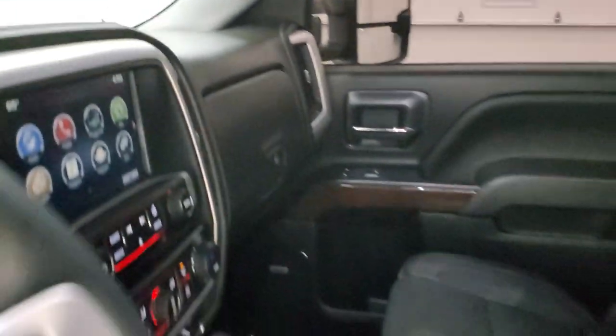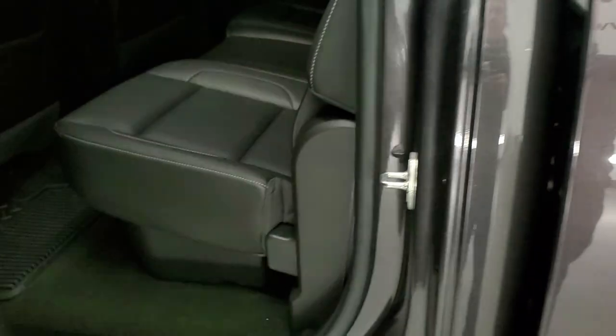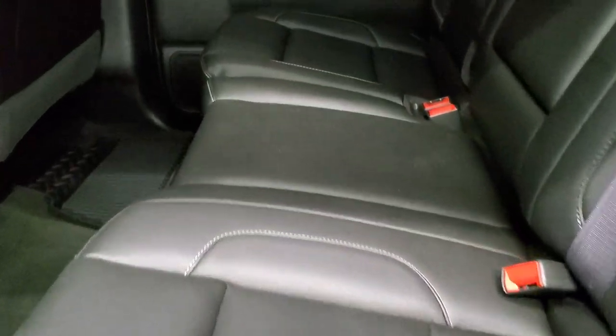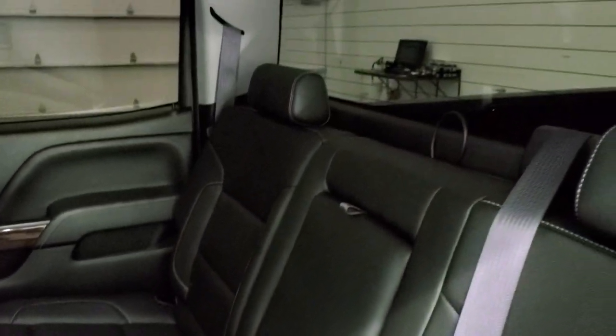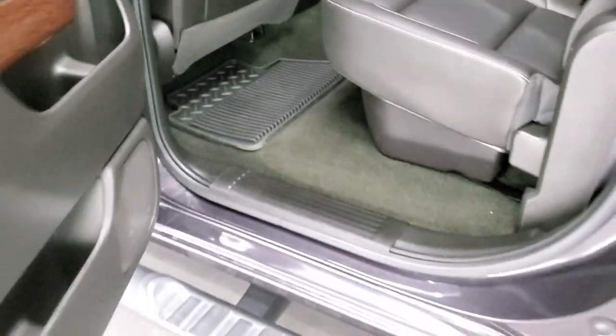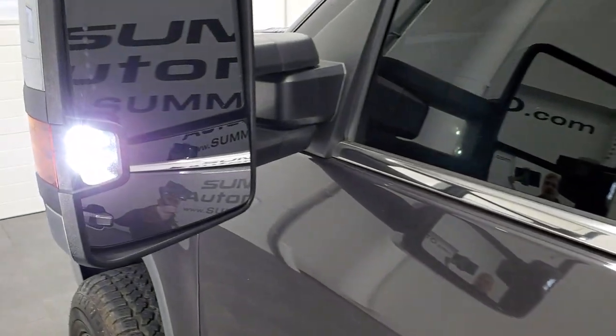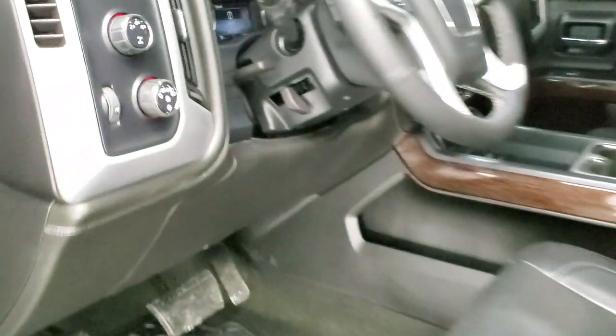We'll take a quick look at the back seats and then start it up and check under the hood. The back seats are just as clean as the front seats — no rips, no tears. Back here you do get the LATCH child safety system, the fixed glass rear window with built-in rear defrost, a storage compartment underneath the seats, and all-weather floor mats back here as well — the carpeting is in very nice condition. And you can also see the LED lights in the box.